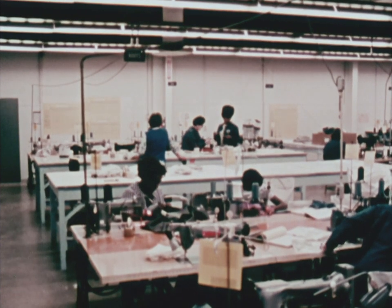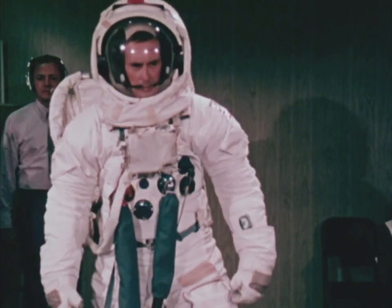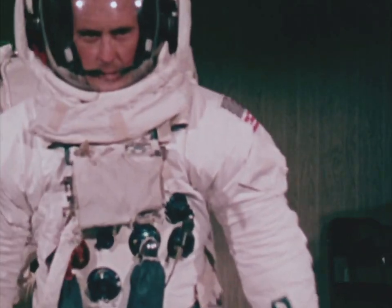Arms, legs, torso, boots — the end product: an incredibly reliable, custom-tailored, hand-assembled life support system. A space suit.